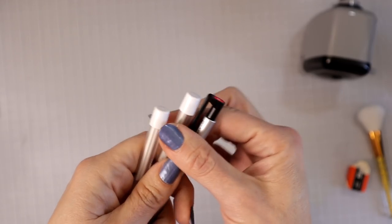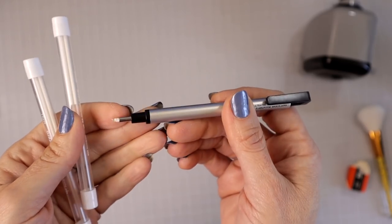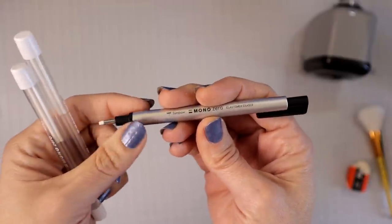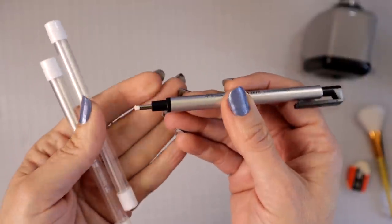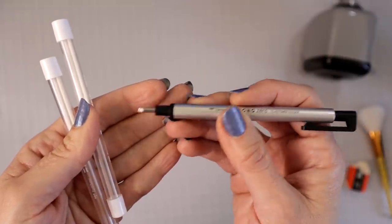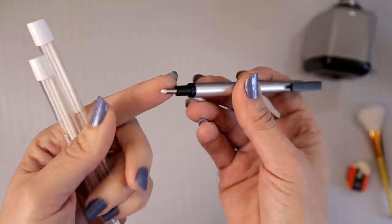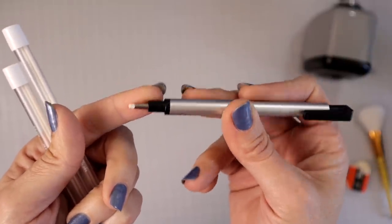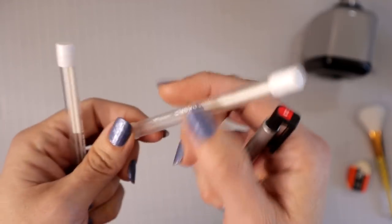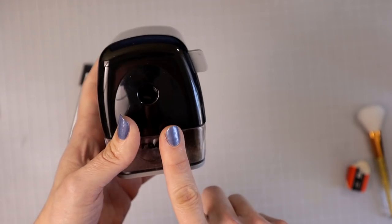The next thing I always recommend is having one of these mono erasers. This eraser is wonderful and really helpful, especially if you're a beginner. I go out of the lines all the time and I need this. Not only is it good for going out of the lines, you can also use it to erase a little bit of pigment off the paper to make little dots or cool background effects. It is really great for getting into those small spaces on your coloring pages. You can also get the refills — I have quite a few refills because I use this all the time.